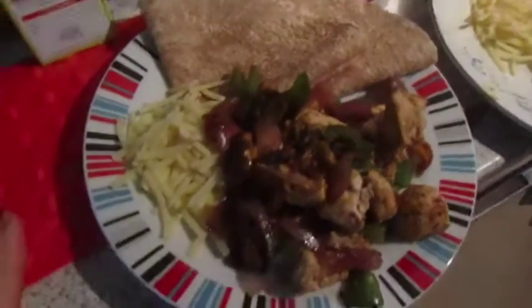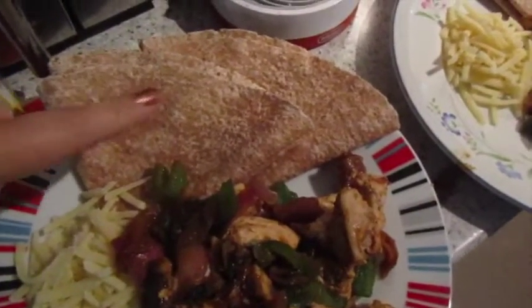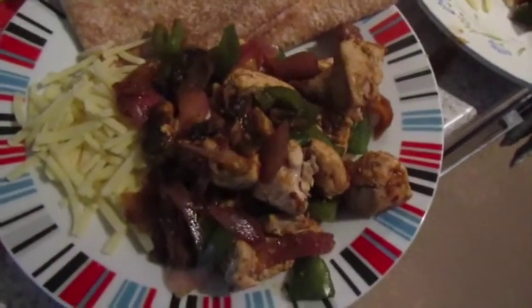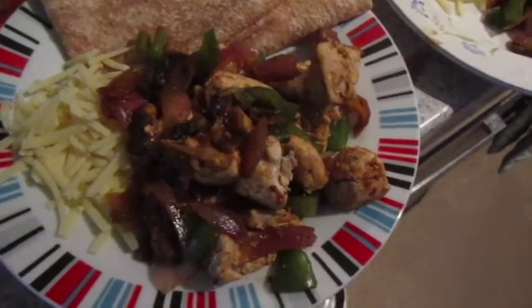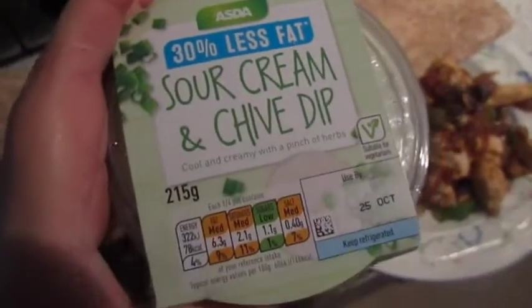It's dinner time and tonight we're having fajitas. We've got whole wheat wraps, low fat cheese, chicken breast, red onion, peppers and mushrooms, all cooked with a fajita seasoning. This one's John's, this one's mine, and we've also got some 30% less fat sour cream and chive dip to go with it.